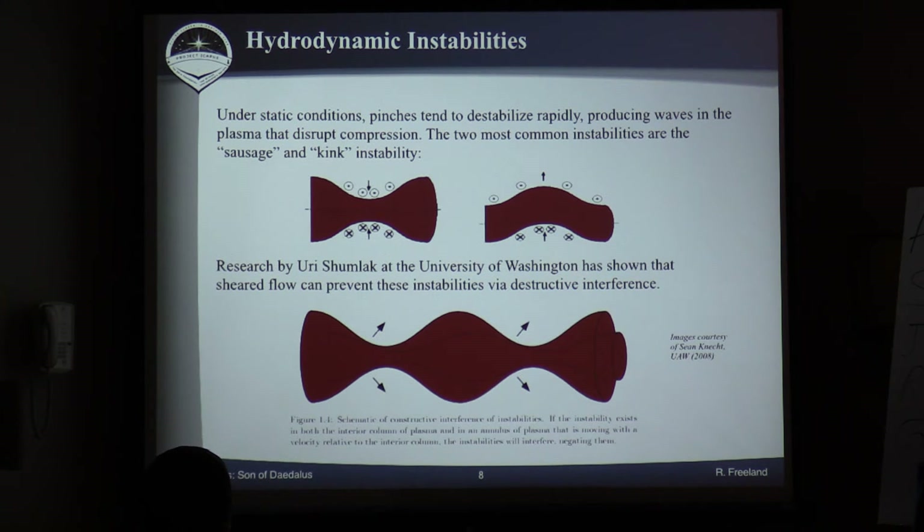There are two big problems with Z-pinches as they've been studied — two instabilities: the sausage instability and the kink. What Yuri Shumlak at the University of Washington discovered was that if you can get the plasma moving fast enough through the pinch, the waveforms cancel out and you can actually maintain a stable pinch. He developed some mathematics to describe how that works.